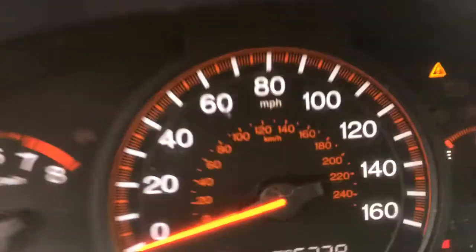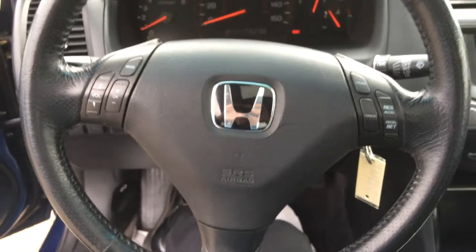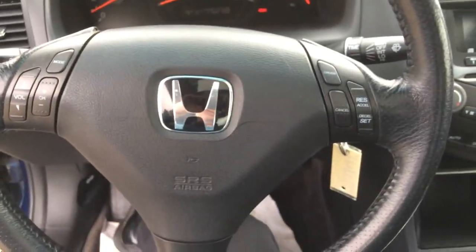One hundred thirty-seven thousand miles. Nothing for a Honda — they last forever. This'll probably last a half million miles if you take care of it.